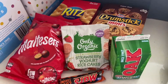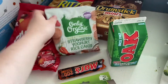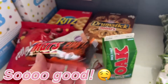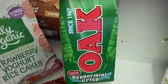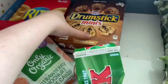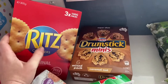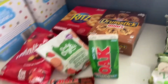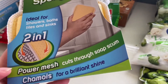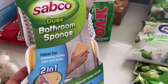For snacks this week I've gotten some Maltesers, some strawberry yogurt rice cakes, a 200% caramel Mars bar that I wanted to try, and a peppermint crisp milk for my partner — he loves anything mint chocolate. I've also grabbed some drumstick minis for the freezer and some crackers for my one-year-old. I also spotted a half-price bathroom sponge that's supposed to cut through soap scum, so I thought I'd give that a try.